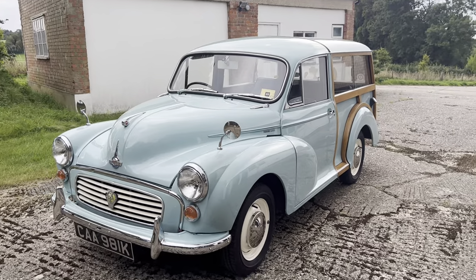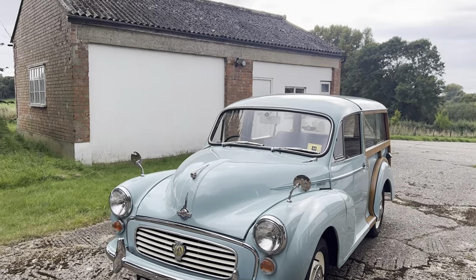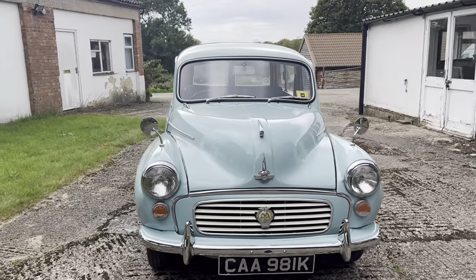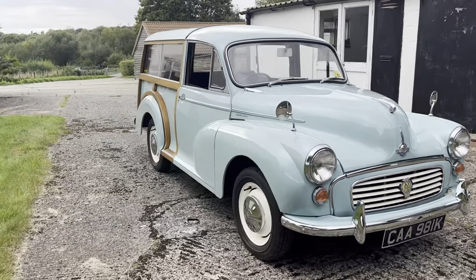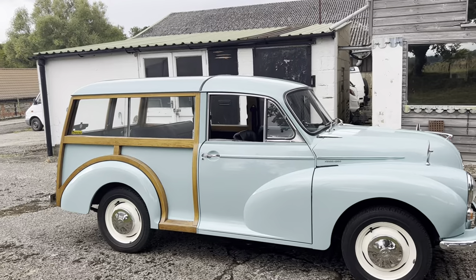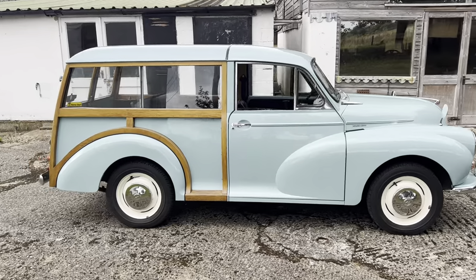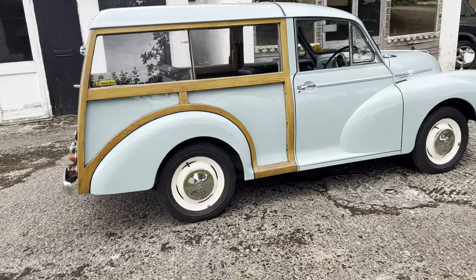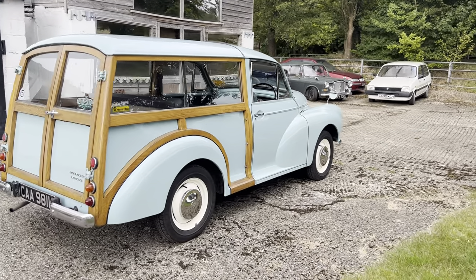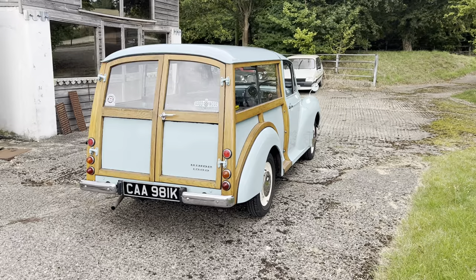That's where the Traveller was introduced, with that beautiful ash structural body being fitted to the front of what was a saloon. That work was done at the MG plant in Abingdon, because the Cowley plant could no longer cater for these body-on-frame built vehicles. In 1956 the Morris Minor 1000 was introduced, and the two-piece front screen was replaced by a single one-piece windscreen, along with an increase in the original engine capacity of 948cc.